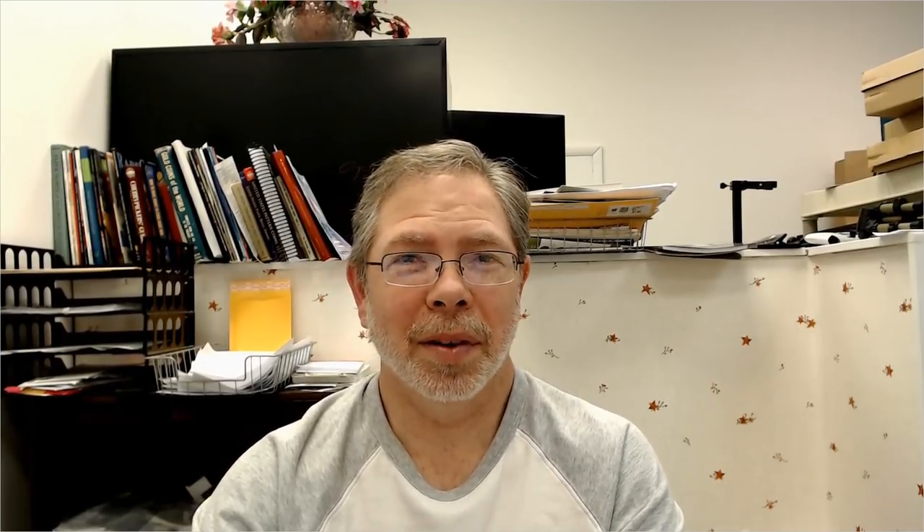PCGS sent it back graded Mint State 66 but with no double die on the label — he forgot to check the variety attribution box on the form. When you submit online or on the physical form, there's a box you must check and you pay an extra $18, otherwise PCGS will not put any variety on your label. He sent it back, they returned the coin at the same grade and this time put the variety attribution on the label.